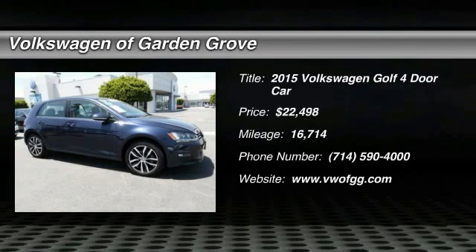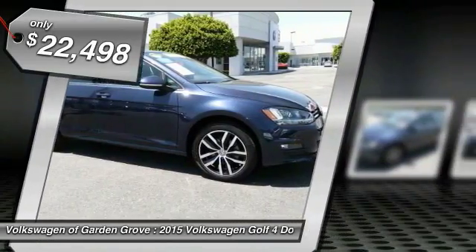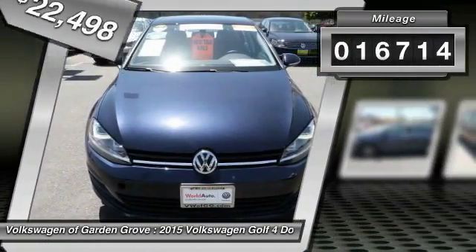2015 Golf. It's the original fun-to-drive hatchback. Drive one today — priced below $25,000. This vehicle has less than 20,000 miles.